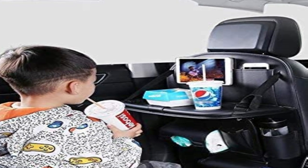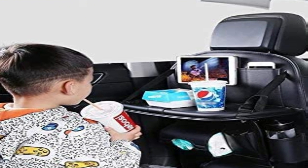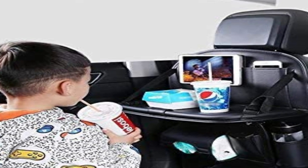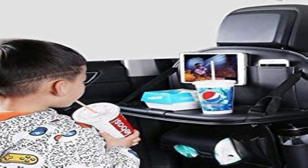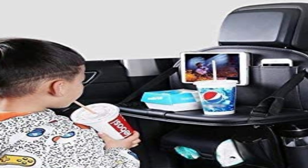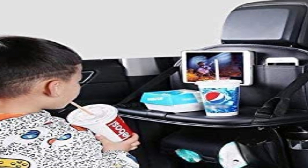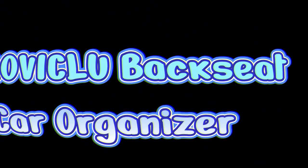It should be easy to install — if it takes hours to install, it's not worth it. You want something simple that doesn't require a rocket scientist. You should also get a car organizer made of high-quality and durable material. It's important to pick the right size — some organizers are compact and meant for smaller cars, while others work better in bigger cars. Organizers with more compartments can come in handy for long trips.